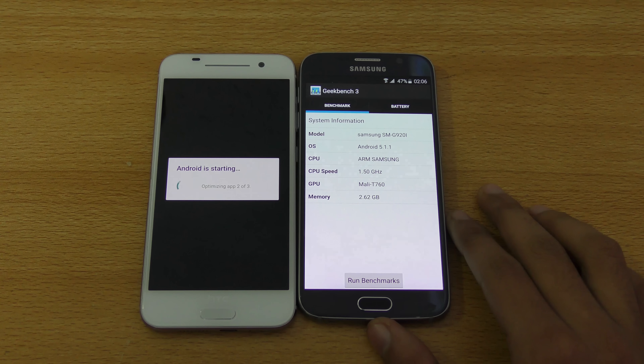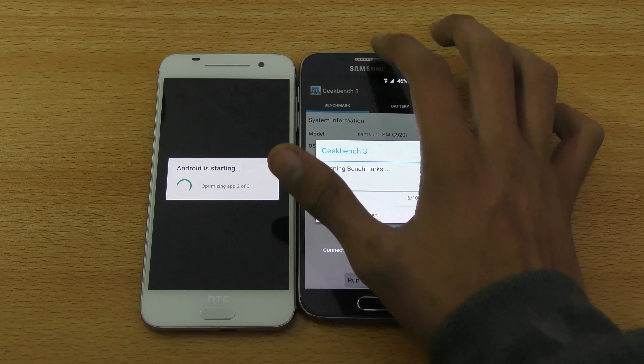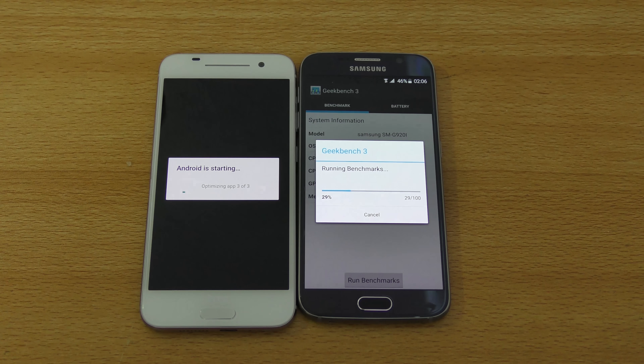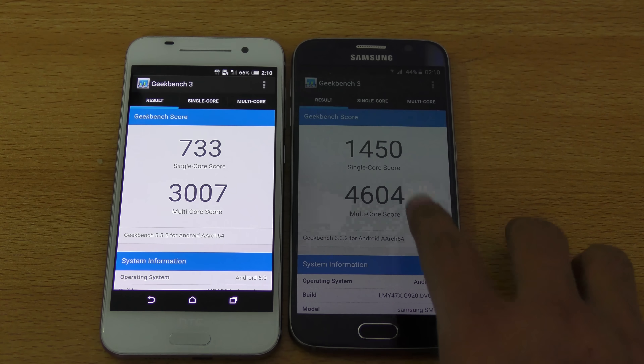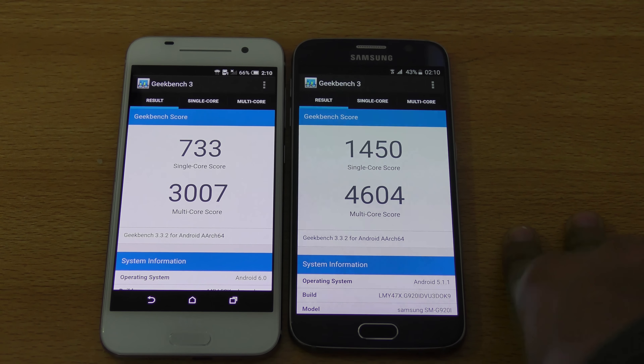Hey guys, in this video I want to do a quick speed and camera comparison between the HTC One A9 versus the Samsung Galaxy S6. Let's quickly turn both phones on at the same time. Let's talk about specs a little bit. The Galaxy S6 is better when it comes to the processor — this is Exynos 7 Octa, while this is Qualcomm Snapdragon 617, a chipset you won't normally see on most phones. The Galaxy S6 easily wins the boot-up test. Let's quickly launch the Geekbench 3 application and run a quick benchmark.